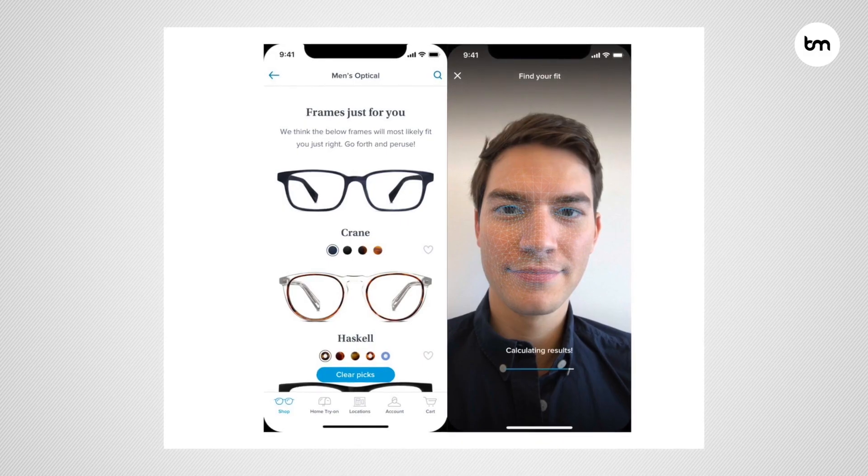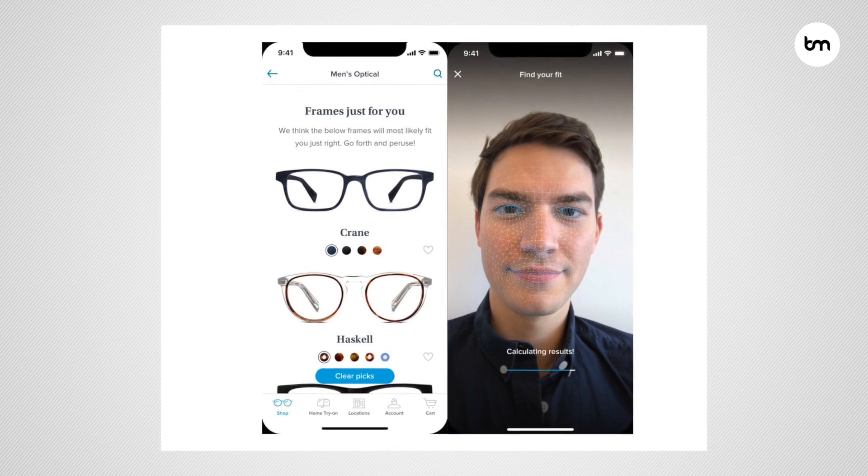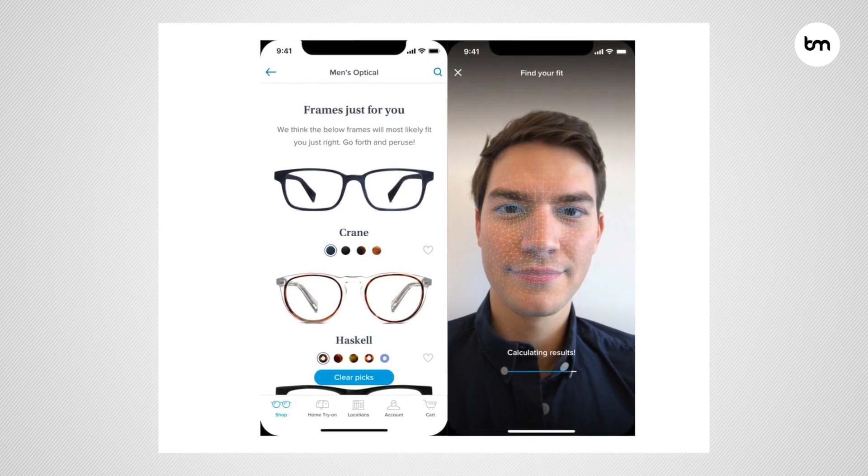This AR capability works simply through their website — you go to their website, switch on your camera, and you can try on different hats to see what they might look like. Warby Parker also allows you to try on glasses using augmented reality. So companies are using this technology to give customers a much better experience, especially this try-before-you-buy experience.